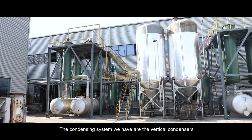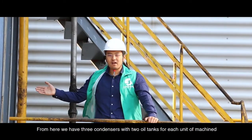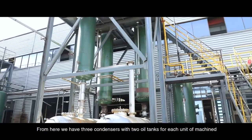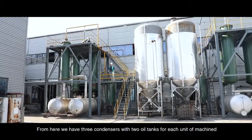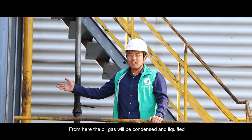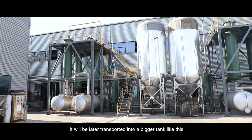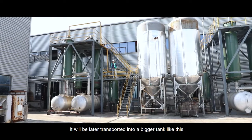The condensing system we have uses vertical condensers. We have 3 condensers with 2 oil tanks for each unit of machine. From here, the oil gas will be condensed and liquefied. The oil will be reserved into the oil tank, and will later be transported into a bigger tank.